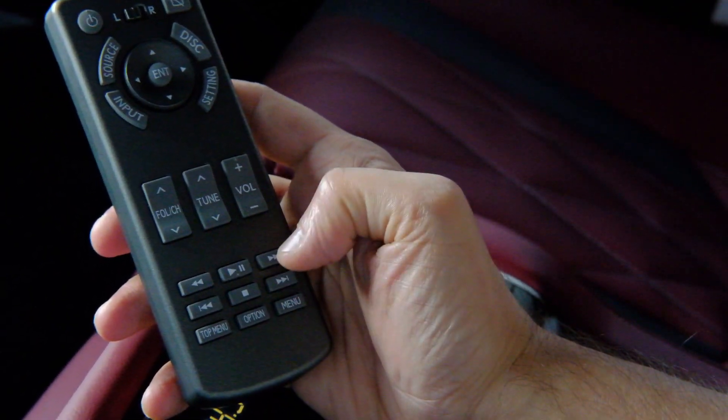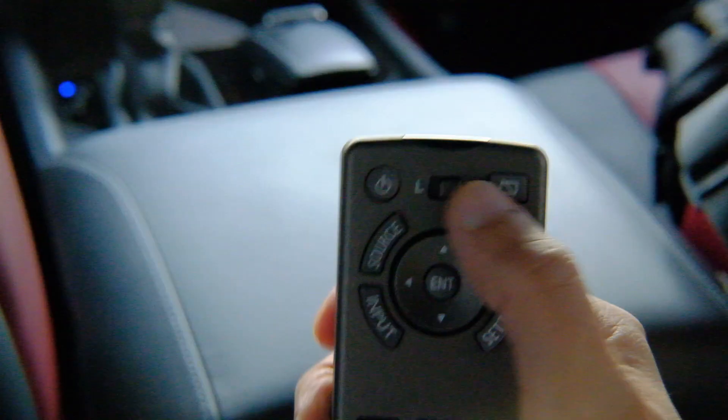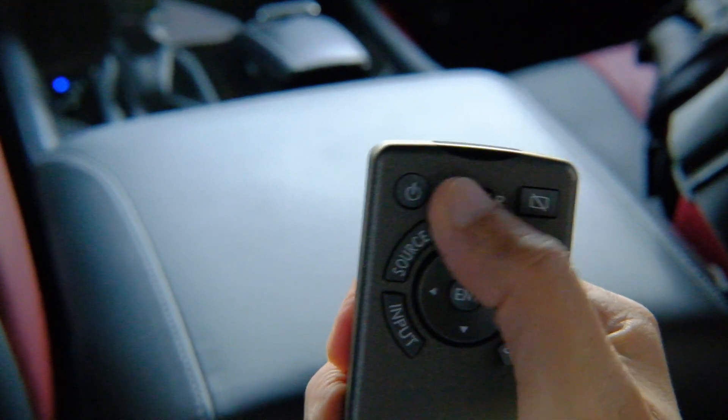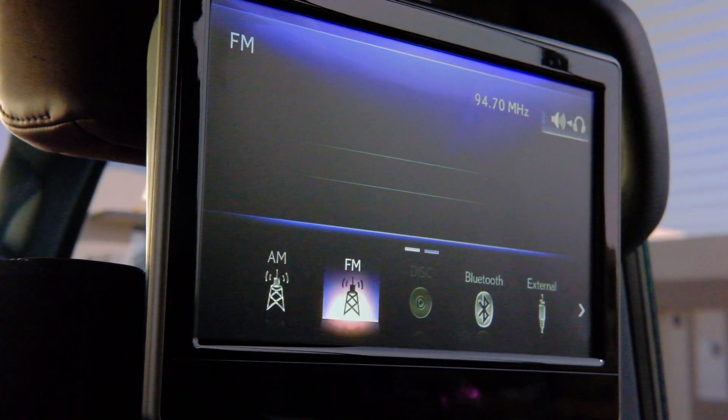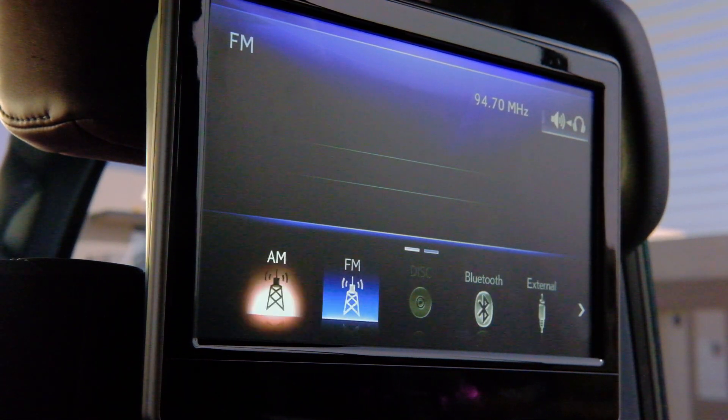This one remote controls both screens. They have a toggle switch right on the top — left and right — and basically you move across the screens using this remote.